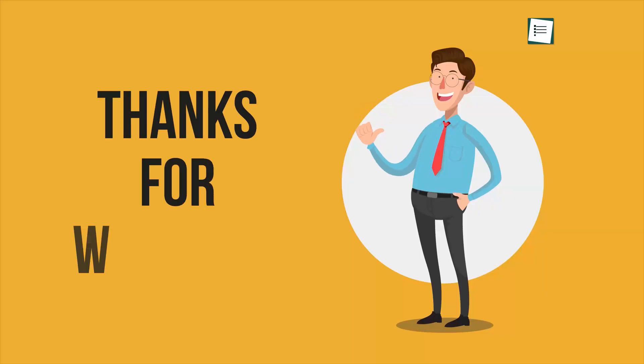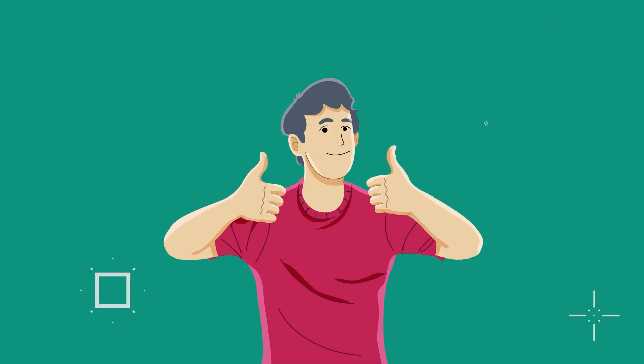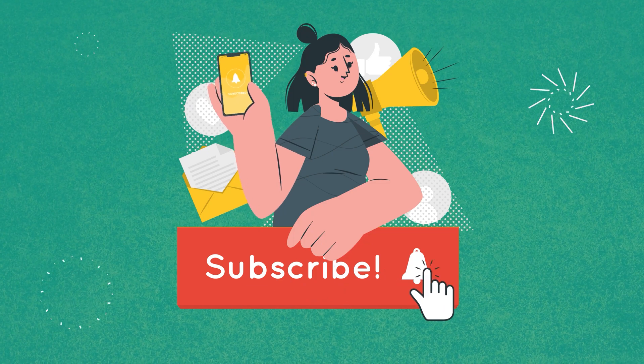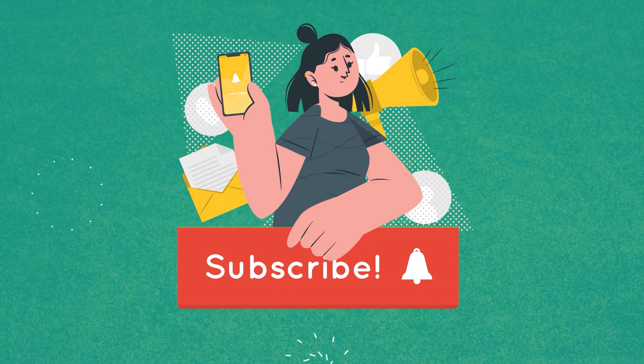So that was all about the five free antivirus software that you can try in 2022. Thanks for watching — if you found this video helpful, please give it a thumbs up, share it with your friends, and let us know your thoughts in the comment section below. Subscribe to our channel and hit the bell icon if you want to see more videos like this.